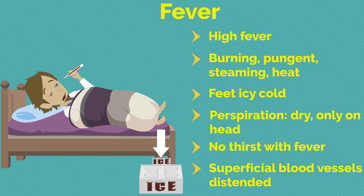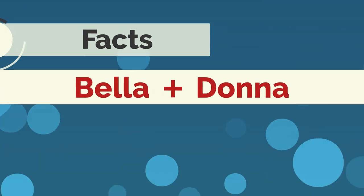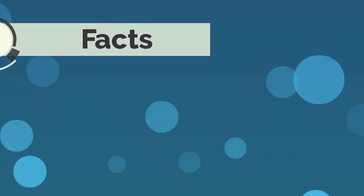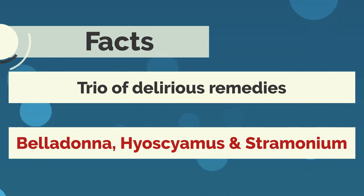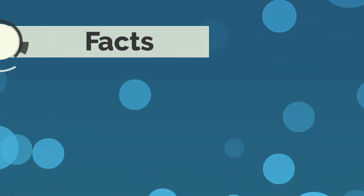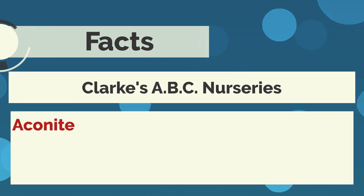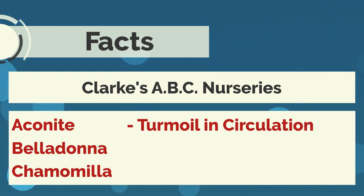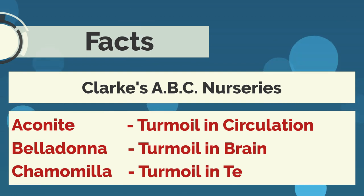Did you know the word Belladonna is a combination of two Latin words — 'bella' and 'donna' — which means 'beautiful lady'? Belladonna is one of the trio of delirious remedies, the others being Hyoscyamus and Stramonium. It is one of Clarke's ABC remedies, the others being Aconite and Chamomilla. Aconite causes turmoil in the circulation, Belladonna causes turmoil in the brain, and Chamomilla causes turmoil in the temperament.